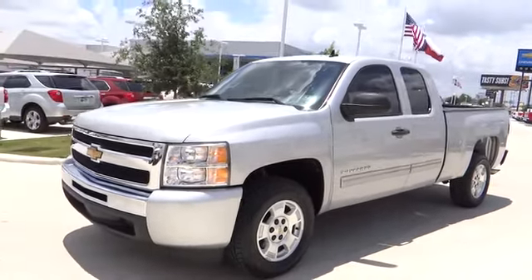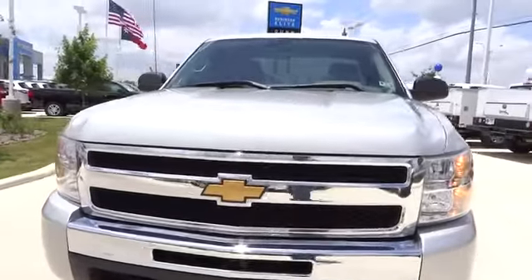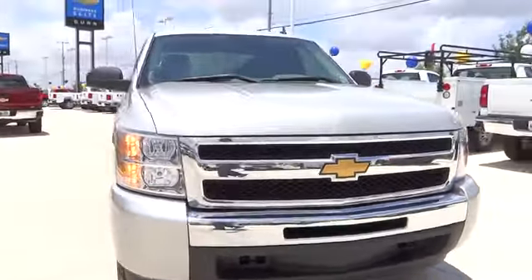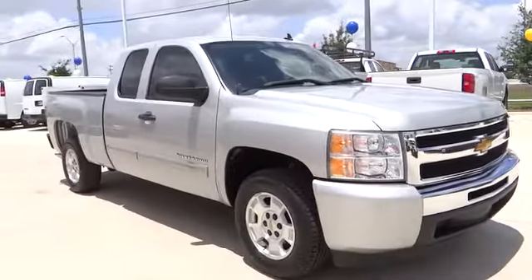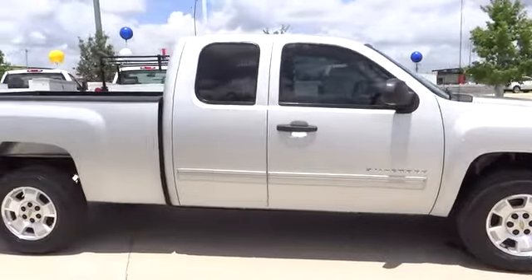The 2010 Silverado 1500. The Chevy Silverado 1500 has the lowest cost of ownership of any full-size pickup and is priced below $20,000. This vehicle has less than 70,000 miles. Here are some of this vehicle's great options.